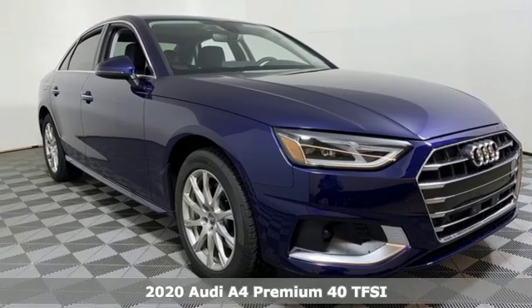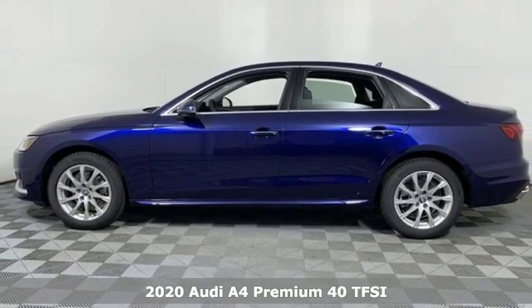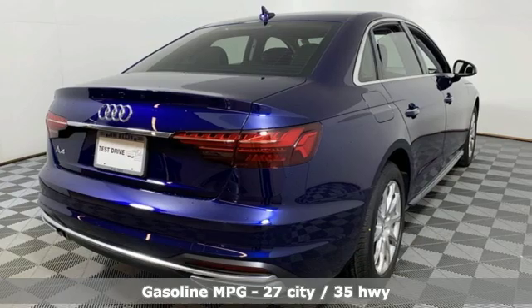Here's a new 2020 Audi A4. This captivating A4 is the sedan that over-delivers on luxury and performance. You'll look forward to every drive with features like these.